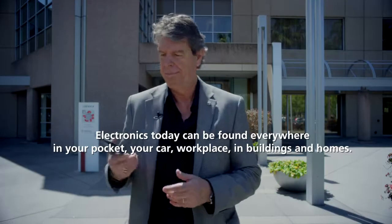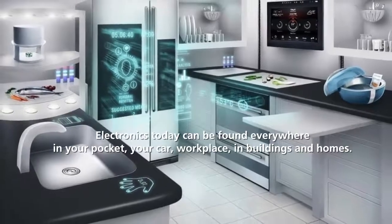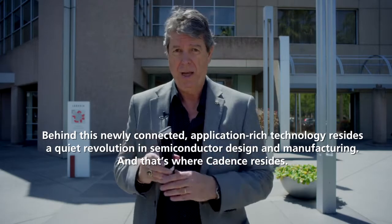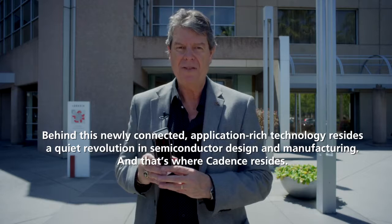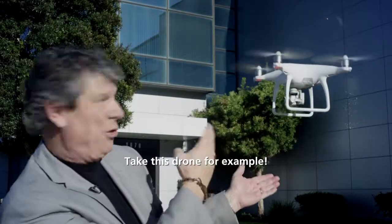Electronics can be found everywhere — in your pocket, in your car, your workplace, in buildings and homes. Behind this newly connected, application-rich technology resides a quiet revolution in semiconductor design and manufacturing, and that's where Cadence resides.